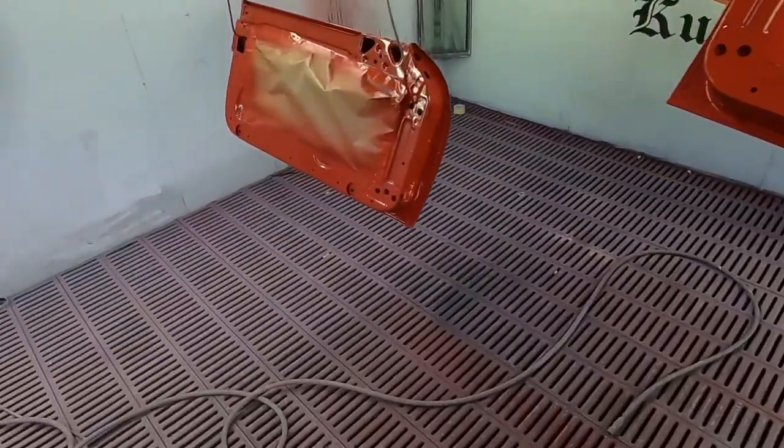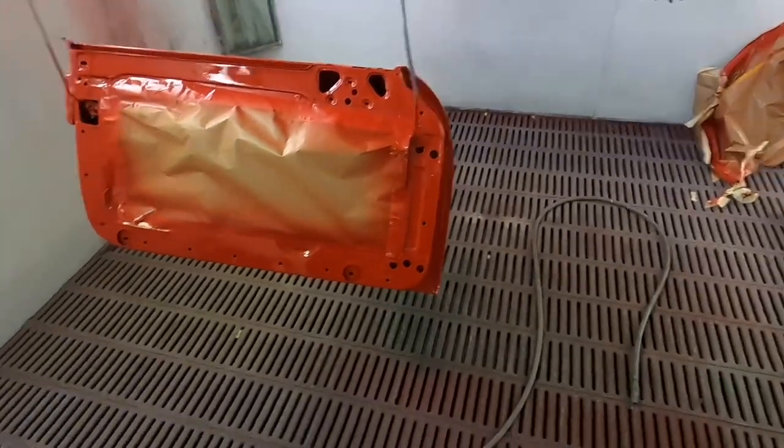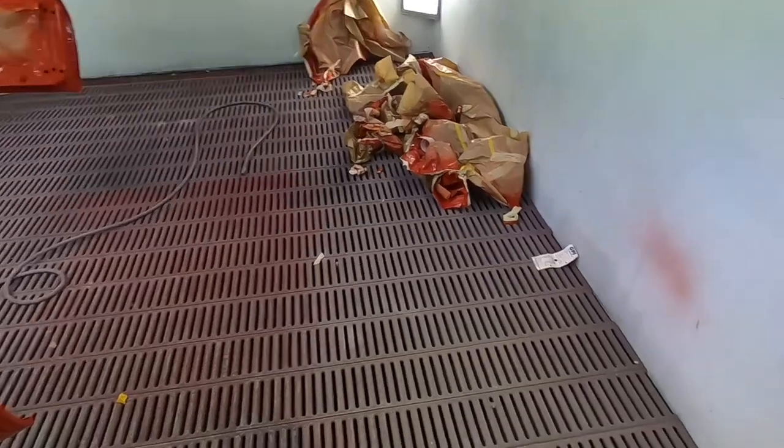Looks very good. He's done a proper job - stripped all the doors down, windows all stripped down completely. Rob here has achieved more in a couple of weeks than I have in months. Anyway, we'll take a quick walk out now to the car.